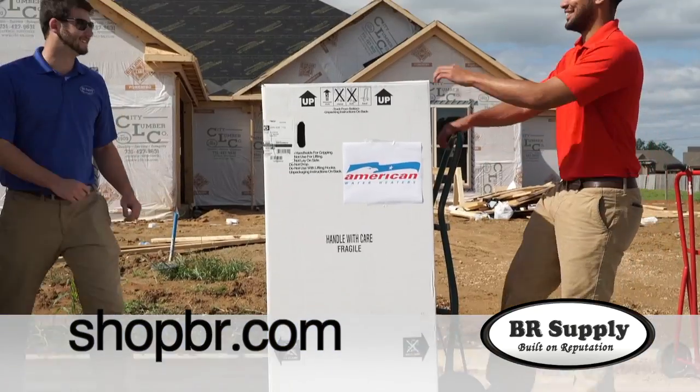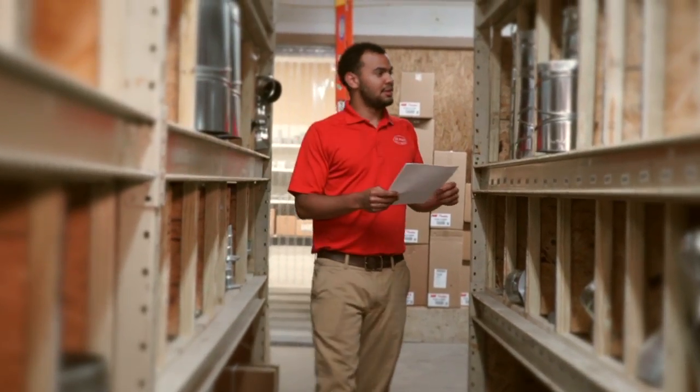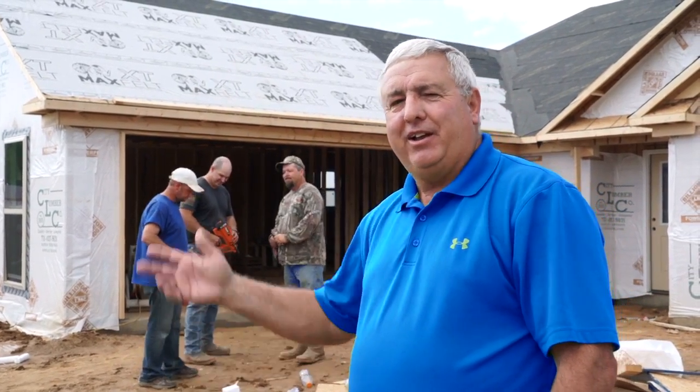I can order from any computer or mobile device. And if I forget something, I can usually still get it that same day. It's how BR Supply helps keep me productive, and the guys love it.